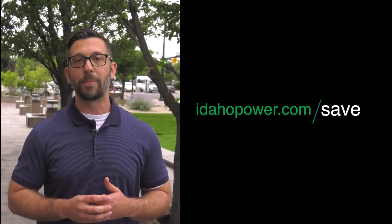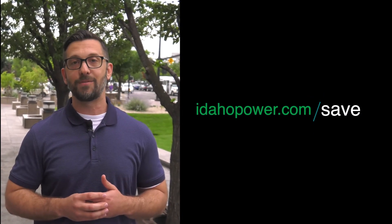But the good news is, we're all individual customers and there's lots that we can do to help reduce the impact. So be sure to check out IdahoPower.com/save for more information.